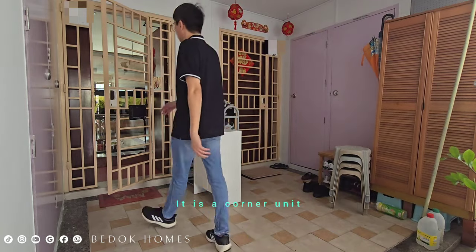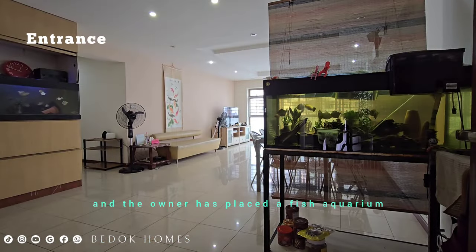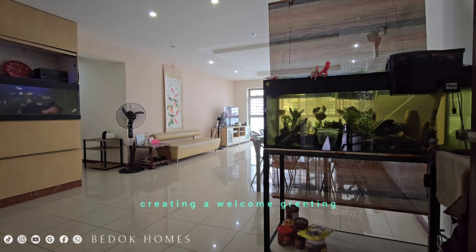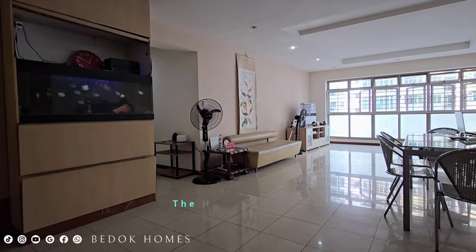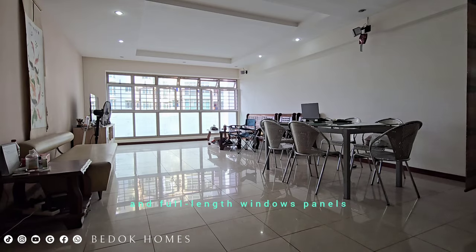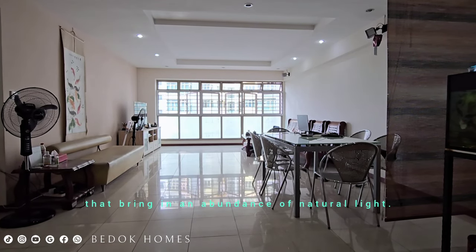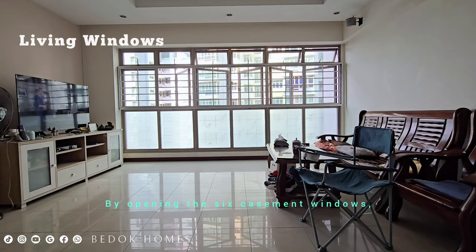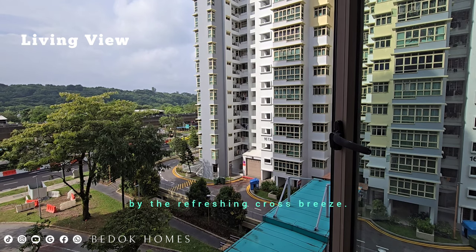It is a corner unit and the owner has placed a fish aquarium at the entrance, creating a welcome greeting as you step into the house. The hall impresses with its vast and open layout, full-height and full-length window panels that bring in an abundance of natural light. By opening the casement windows, the house can be naturally cooled by a refreshing cross breeze.